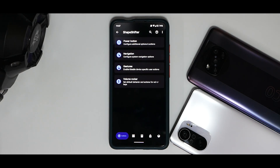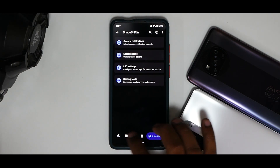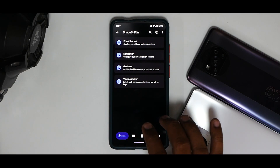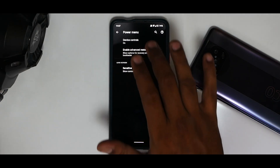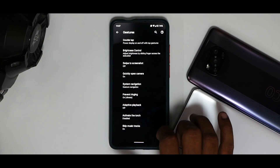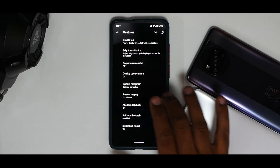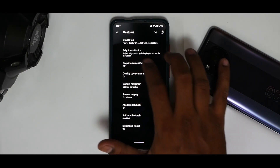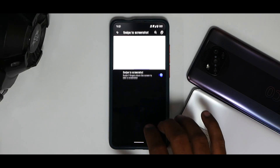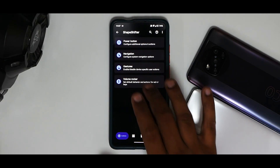I'd highly recommend checking my video for the Poco X3 Pro because I've gone through each and every setting there — there are some differences we'll check here. As far as the power button is concerned, no difference. Navigation, no difference. Gestures — double tap and everything is there. You do have swipe to enable screenshot, long screenshot and everything else working as expected.